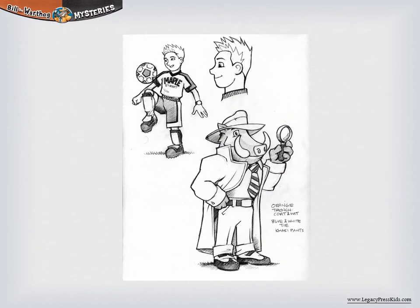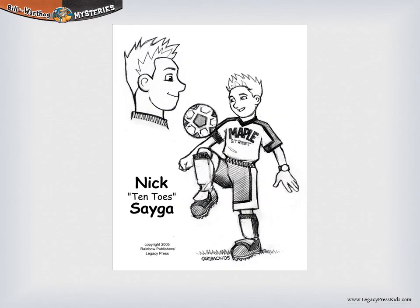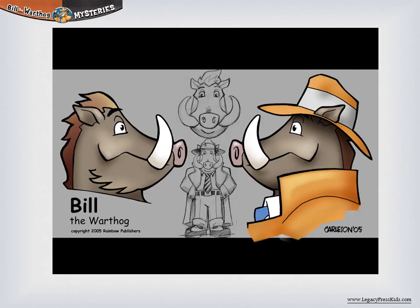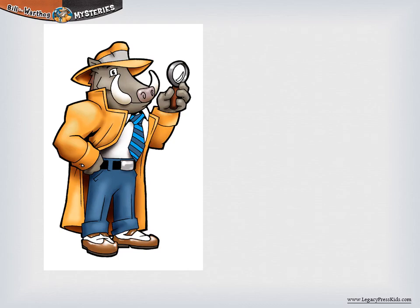You may ask: how did Dave get the awesome job of drawing Bill and his friends? Dave competed with many other artists and submitted several sketches of what he imagined Bill and his friends to look like. The Legacy Press art department knew then and there that they'd found their Bill.